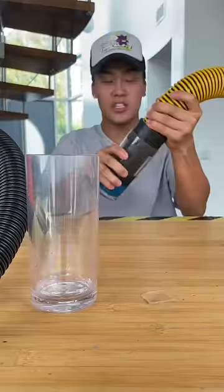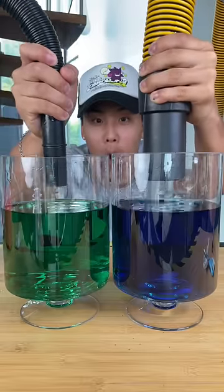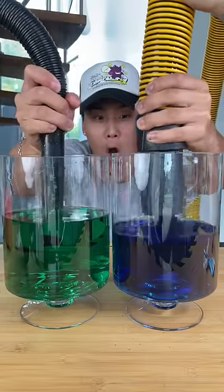Because the expensive vacuum is a lot bigger, we had to come up with a better idea. So we found two of the largest glasses we could and really tried to control the speed at which the vacuums go into the water.